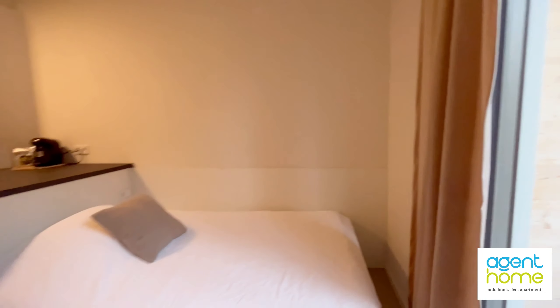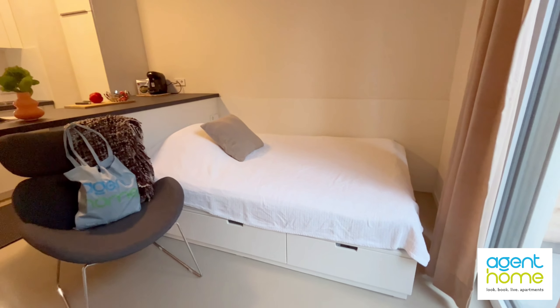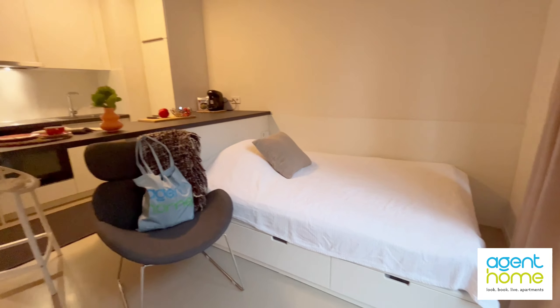In front of the television we have a double bed and the armchair. You also see down there some drawers for extra storage.